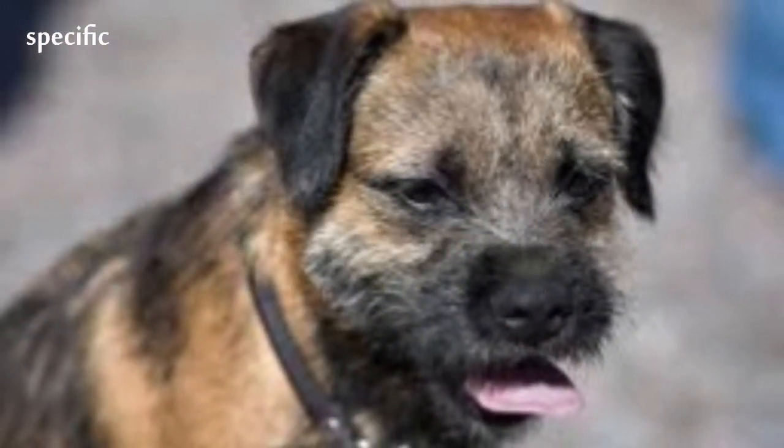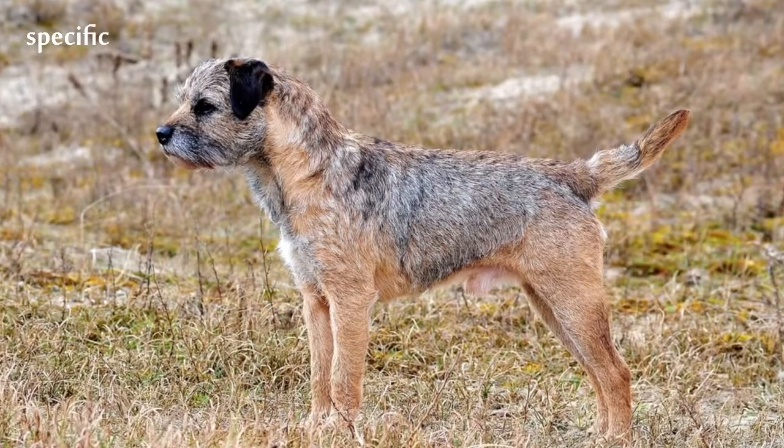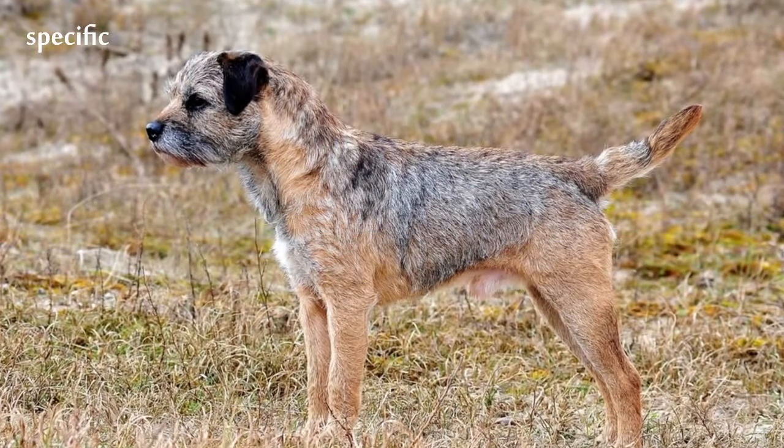Narrow-bodied and well-proportioned, males stand 13 to 16 inches at the shoulder and weigh 13 to 15.5 pounds, females 11 to 14 inches and 11.5 to 14 pounds.